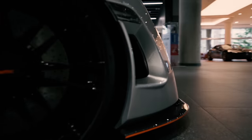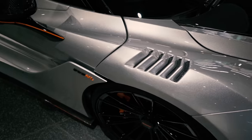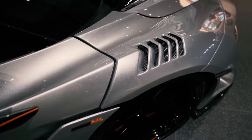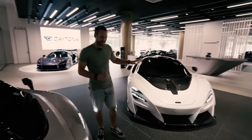This car just looks so incredibly mean. The color — I don't even know if we can see how exotic this is — obviously sprayed by Race in South Africa, the color being called Supernova Silver. Beautiful, beautiful, beautiful car.